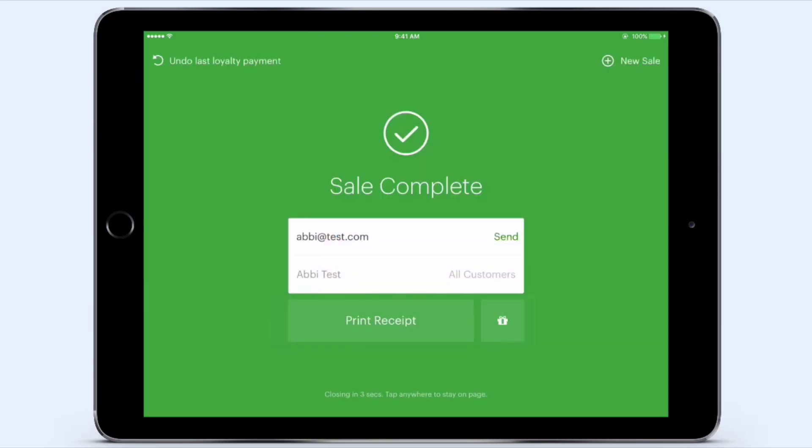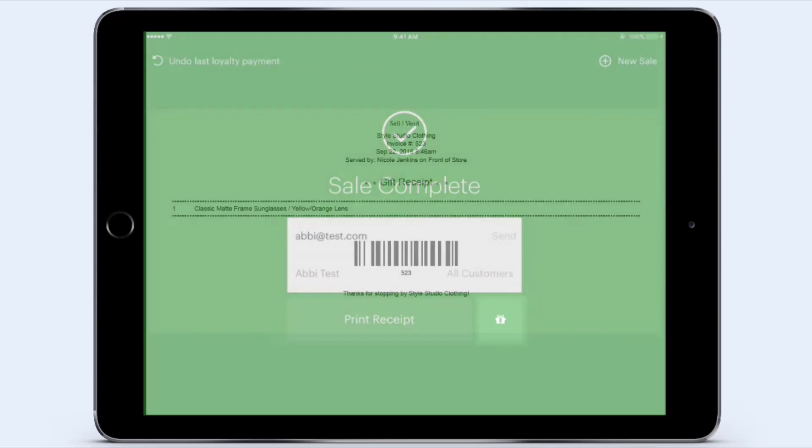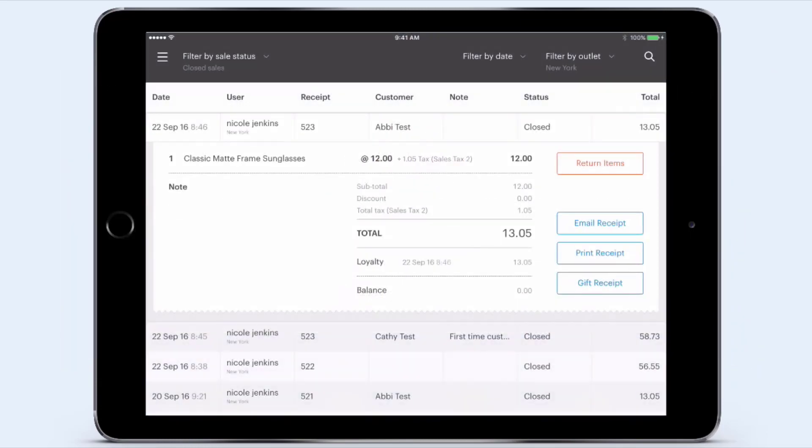While the Lite plan has a turnover limit of $20,000, the other programs are unlimited. It'll cost you $49 a month for an extra register when paid yearly, or $59 with monthly payments. Vend's e-commerce integrations make it super easy to sell across your physical store, mobile and digital channels.